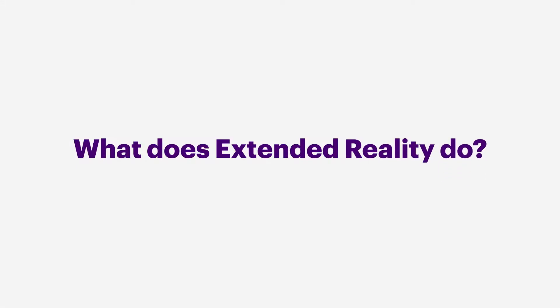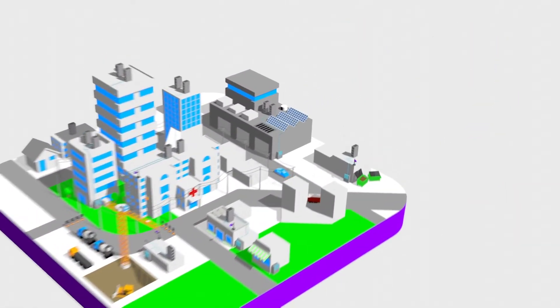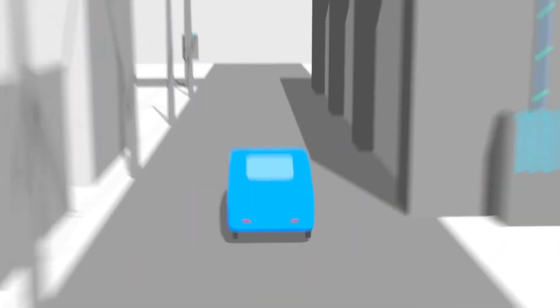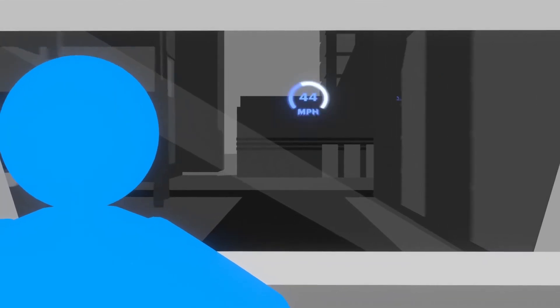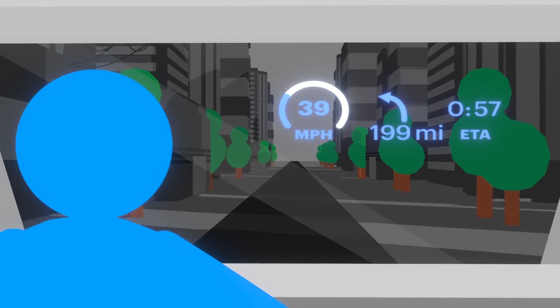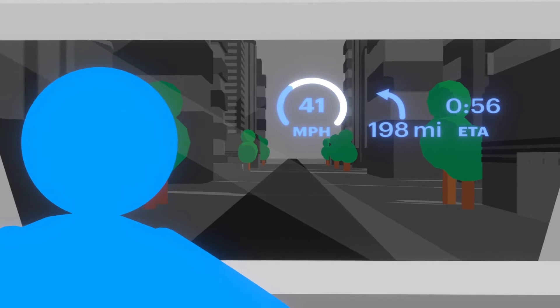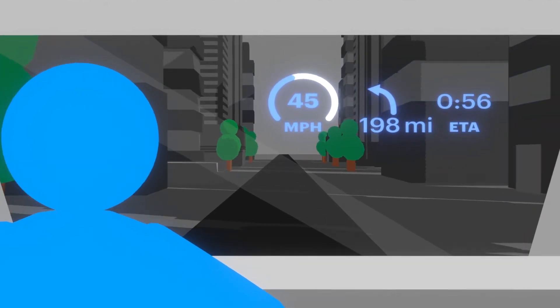What does extended reality do? Depends. Let's explore the possibilities. Assisted reality helps you interact with the real world by superimposing images or information over what you see. It helps you do complex tasks by projecting important info onto the lenses of smart glasses or a car's windshield, so your hands stay free to work.